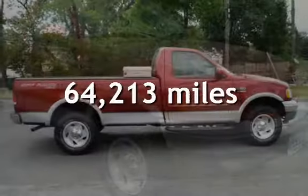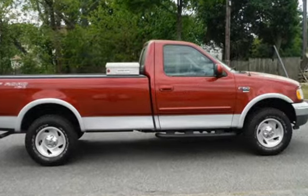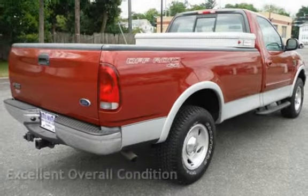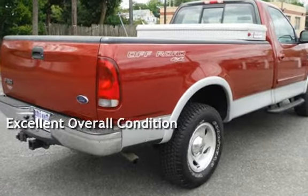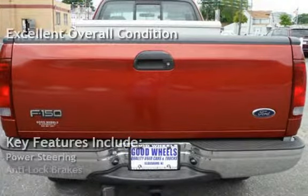This Ford has less than 65,000 miles on the odometer. This vehicle is in excellent overall condition. Key features include power steering and anti-lock brakes.